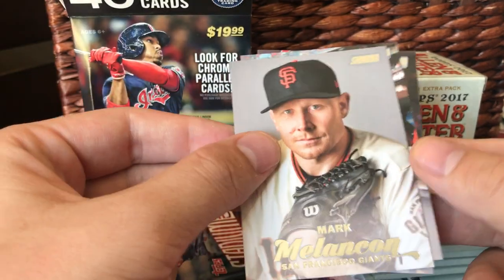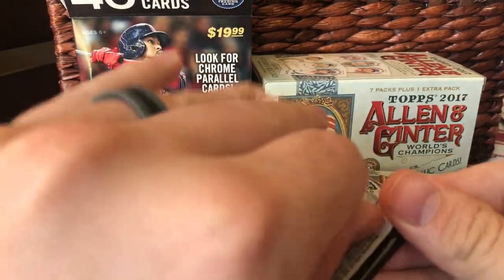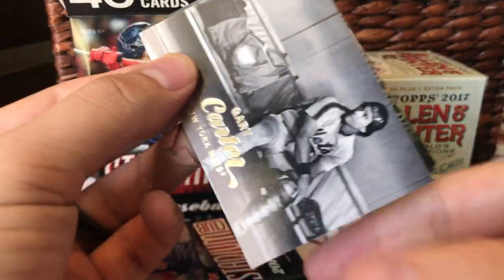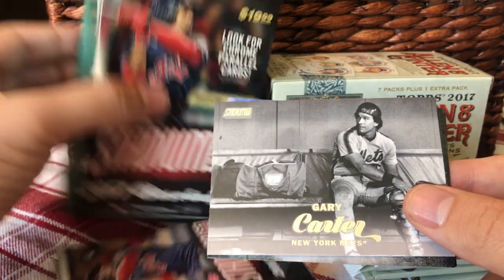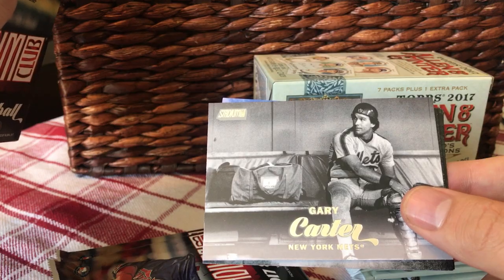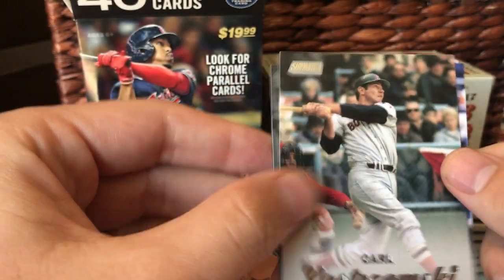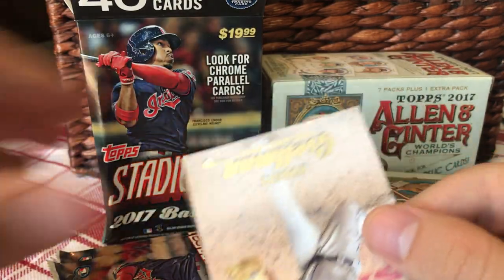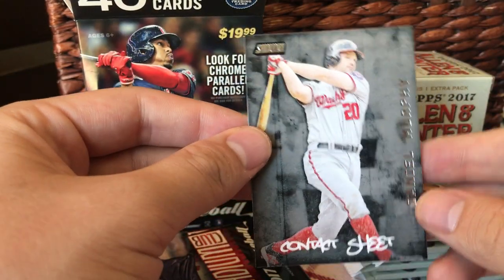Matt Duffy, Marc Mellencone, Denard Span, and a Demis Diaz. There's a Gary Carter black and white one. Black foil — no, I don't think so, the foil itself would be black. Diaz, Omar, Robert Selman, and an insert of Daniel Murphy Contact Sheet.